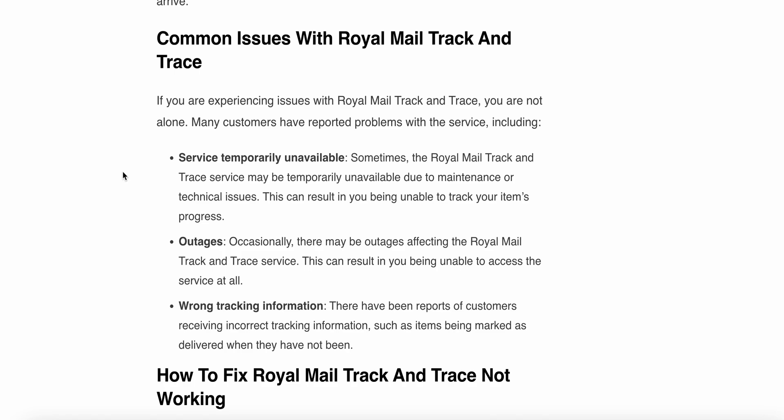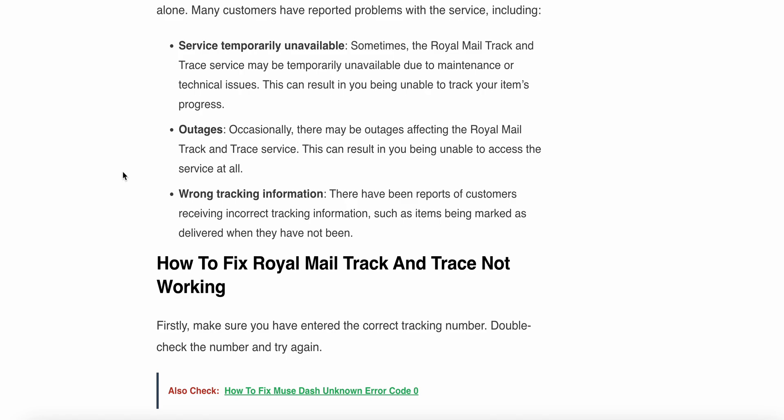Now the common issues with Royal Mail track and trace — if you are experiencing issues, you are not alone. Many customers have reported problems with this service. One common issue is service temporary unavailability: sometimes the Royal Mail track and trace service may be temporarily unavailable due to maintenance or a technical issue, resulting in you being unable to track your items. Another issue is outages — occasionally there may be an outage affecting the Royal Mail track and trace service.